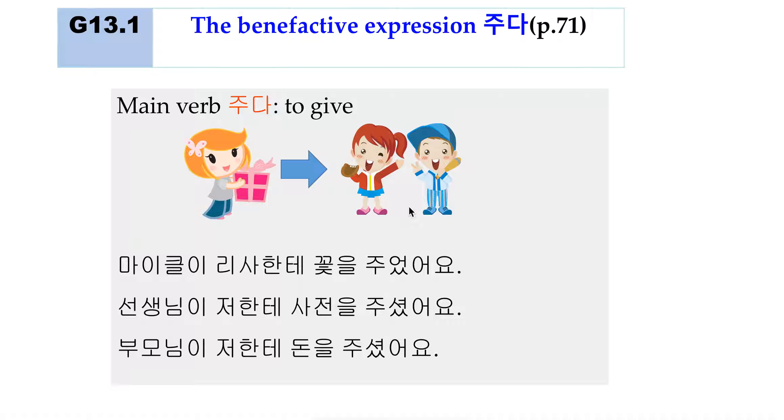Let me show an example of where 주다 is used. For example, Michael is giving a flower to Lisa. Michael is the giver, and the recipient is Lisa: '리사한테 꽃을 주었어요.' Notice that the status of Michael and Lisa — they are equal, they are friends. So we use 주었어요, the 주다 verb.